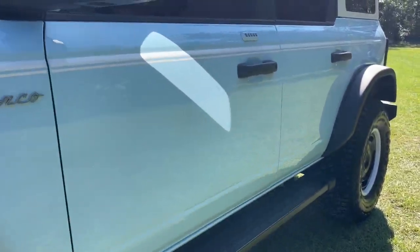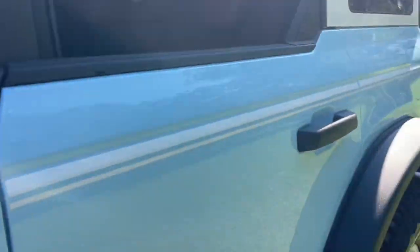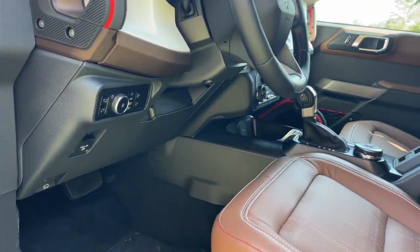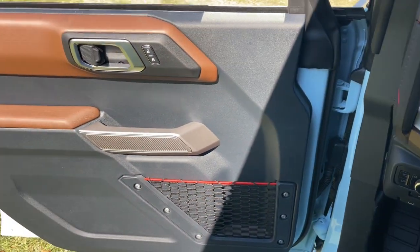These are just some of the great options this vehicle comes with: heated driver's seat, keyless entry, satellite radio, backup camera, trailer hitch, heated front seat, Bluetooth connection, aluminum wheels, dual zone AC, multi-zone AC.